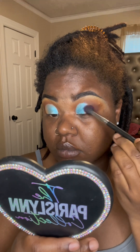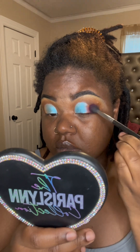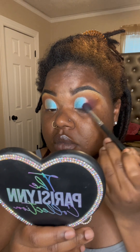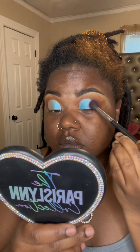We used the TPLC Eyebrow Pencil for the brows. You guys already know about the foundation — it's always going to be our foundation from TPLC, which will be restocking this month. I believe it's going to be the 20th.